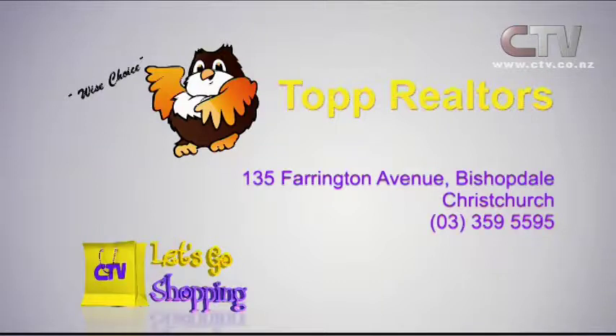Thought for the week: knowledge without practice makes but half the artist. And he started 2015 off as the wise owl again. Top Realtors - you'll find Gavin and his team at 135 Barrington Avenue in Bishopdale, 359 5595.